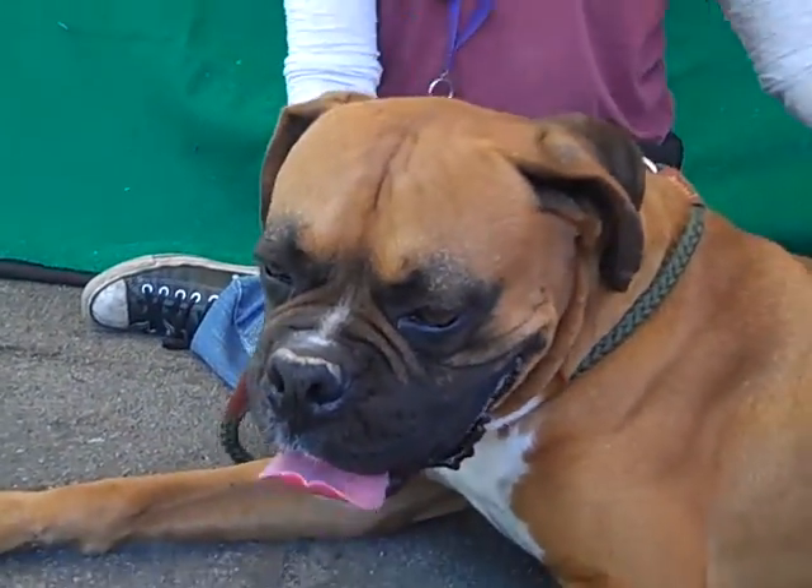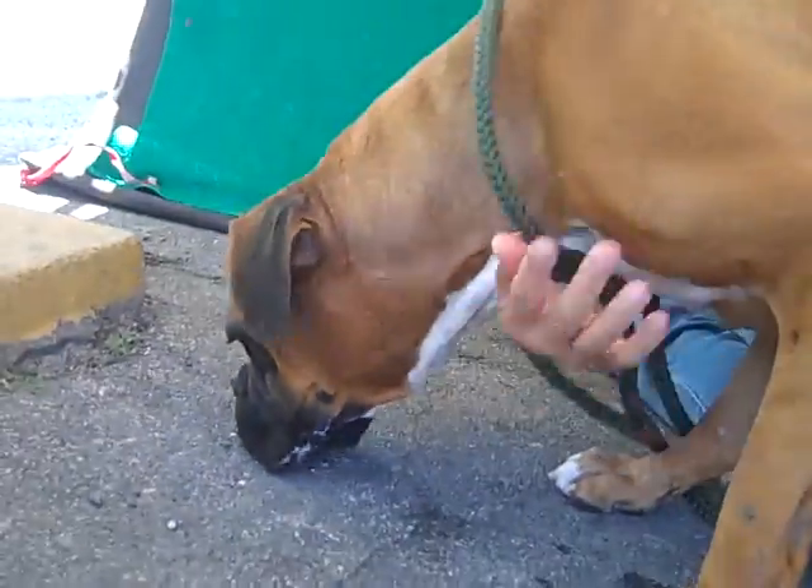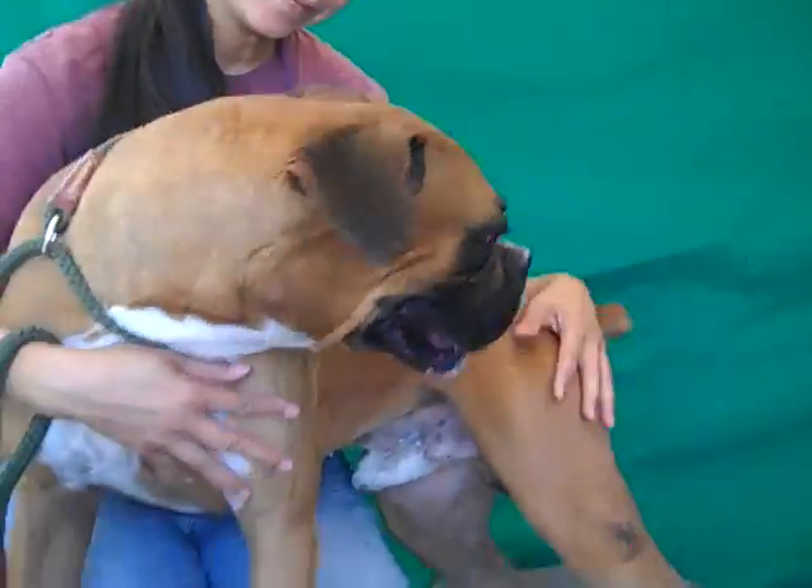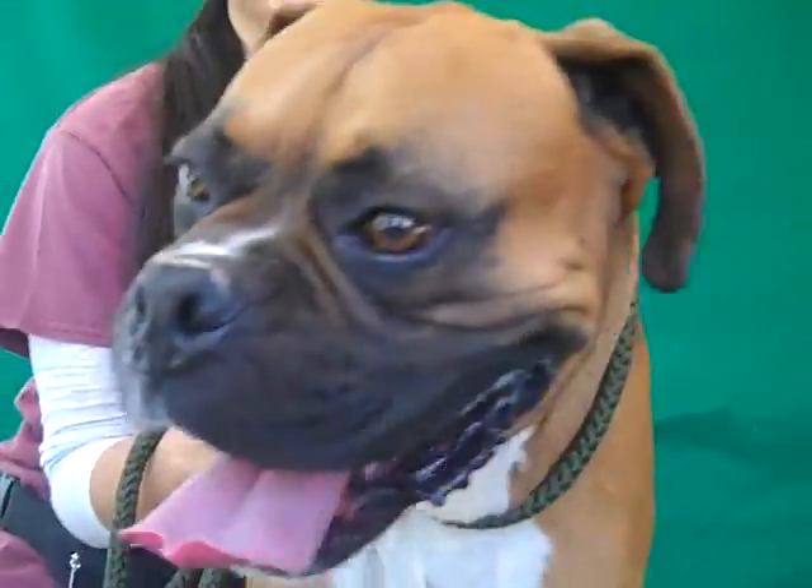He's got your work cut out for you already. Come on down and meet Andre — the big love here at Baldwin Park. He's looking for a new home. Come on down and meet him. We're sure that you're going to love him as much as we do. See you later, handsome Andre!